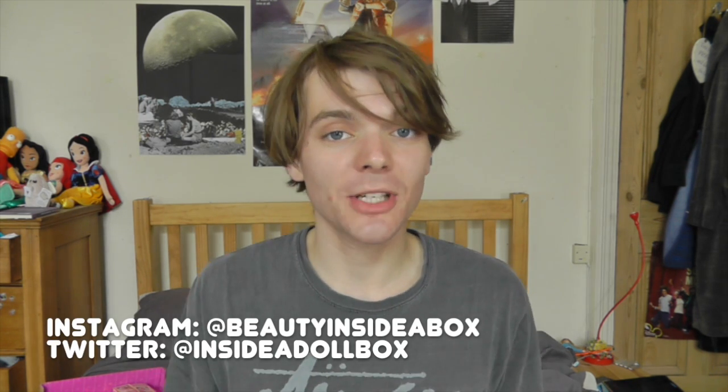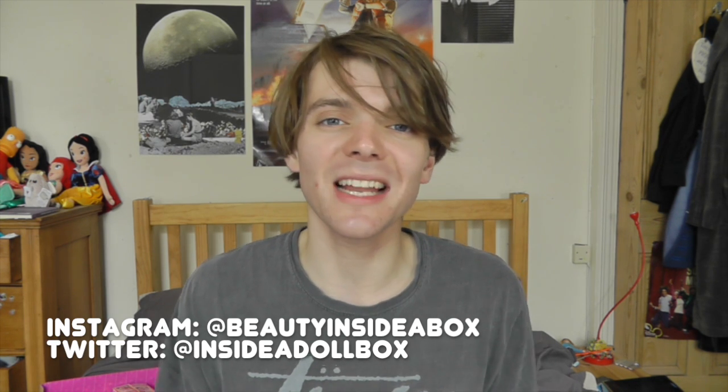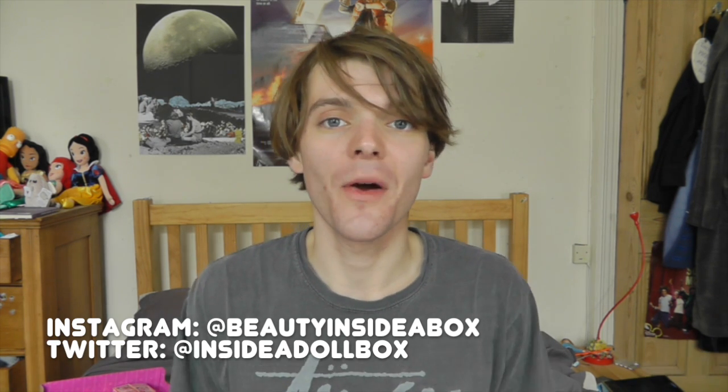Hello guys and dolls and welcome back to Beauty Inside a Box. Today I'm continuing my non-Disney Princess doll collection series, and today I'll be showing you my collection for a really heavily suggested one. I didn't realise she was so popular, but she's also one of my favourite non-Disney princesses.